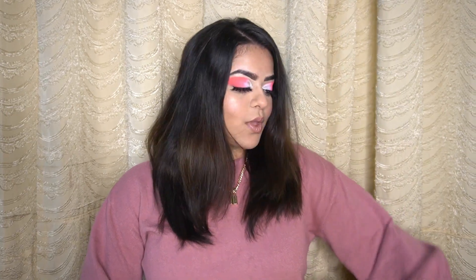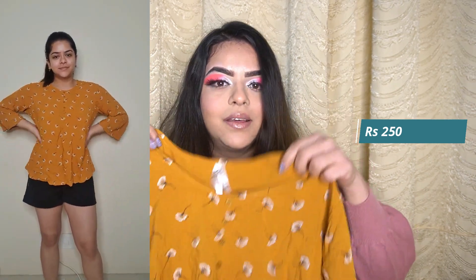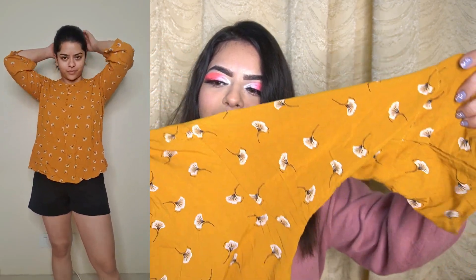While doing this haul I realized yellow really suits me. The next one is a normal summery top. I got it during winter so it was a little more expensive than usual, but I really liked the print and that's why I got it. It's a very beautiful, good flowy top and it fits me perfectly. I totally love it and it's worth it.